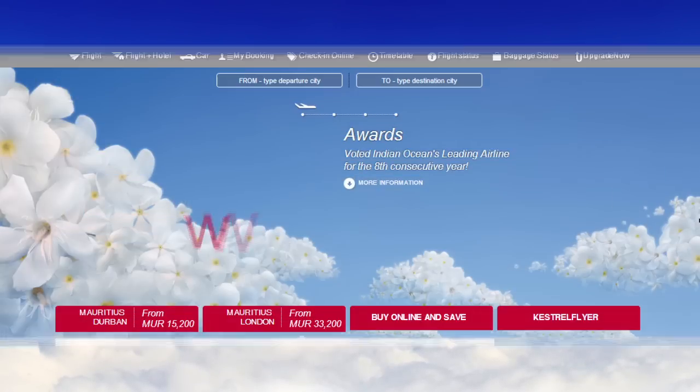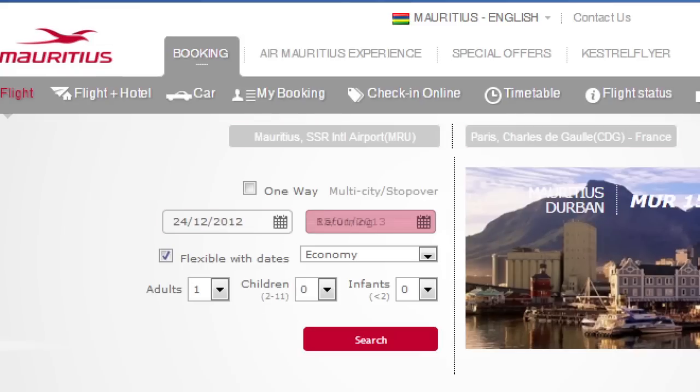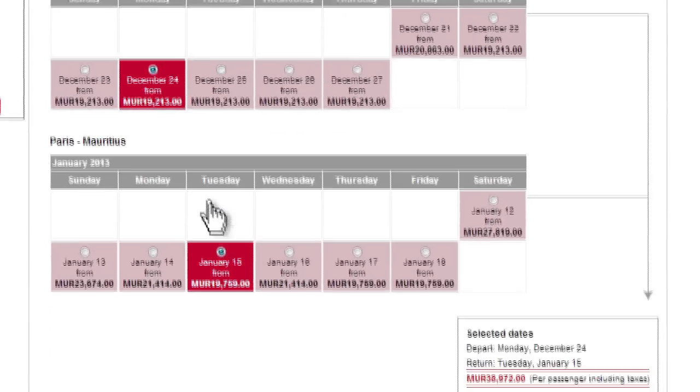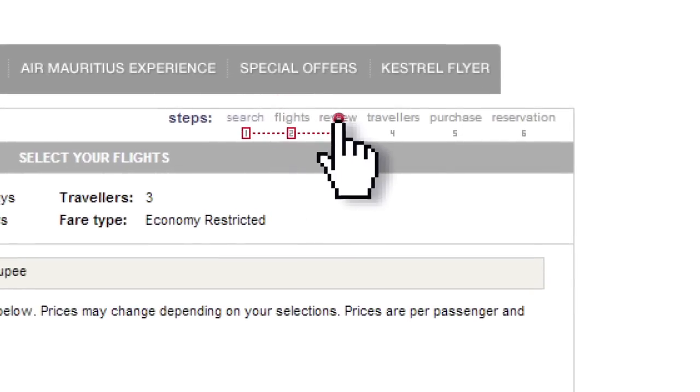Simply visit our website at your own convenience. Click on flight booking, fill in your preferred flight details and hit search. Choose your preferred flight and check the best fares. Then just follow the last easy steps down to even selecting your preferred seat.